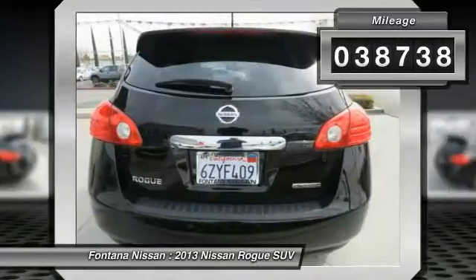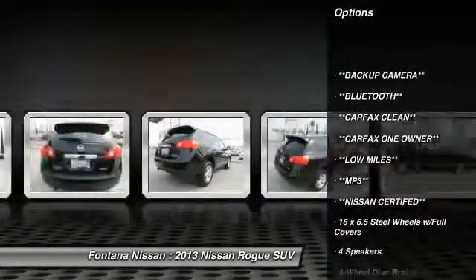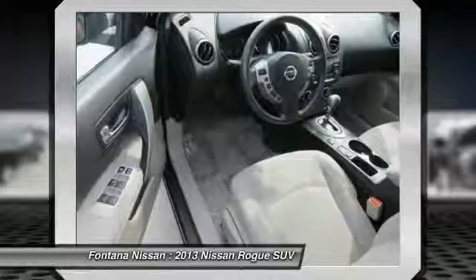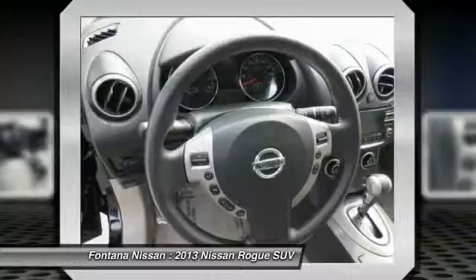Here are some of this vehicle's great options: dual airbags, AM FM stereo with CD player, 4-wheel disc brakes, electronic stability control, rear window defroster, panic alarm, brake assist, overhead console, driver vanity mirror, and front bucket seats.